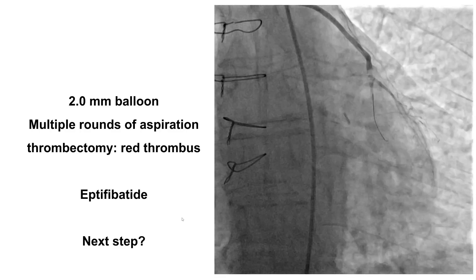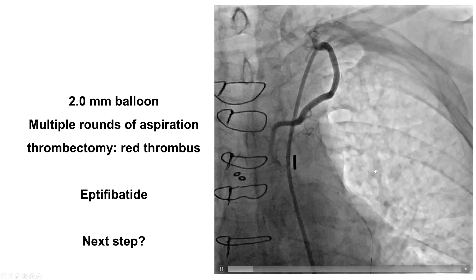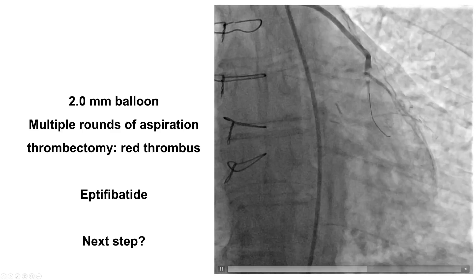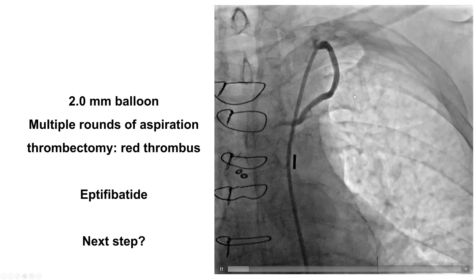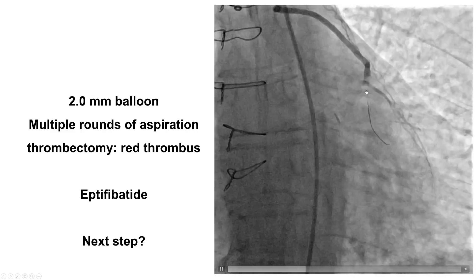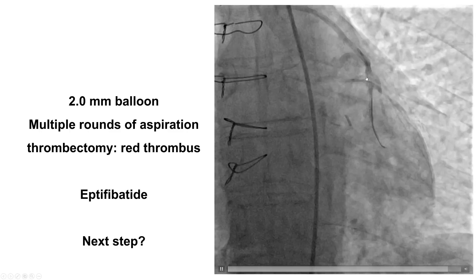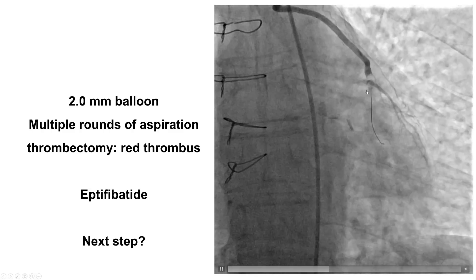That is why we did intravascular ultrasound, which demonstrated the presence of intraluminal filling defects right at the distal part of the graft — presumably all thrombus — extending into the LAD distal to the anastomosis. Unfortunately, there was only flow into a diagonal branch with not much antegrade flow going into the LAD.